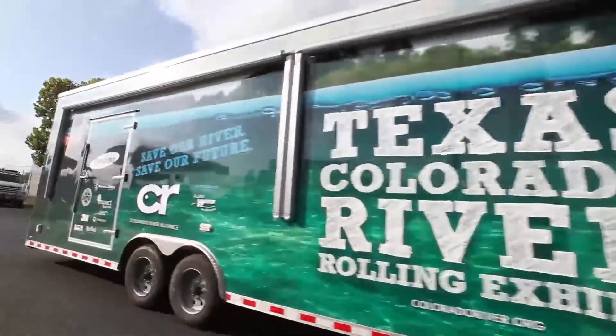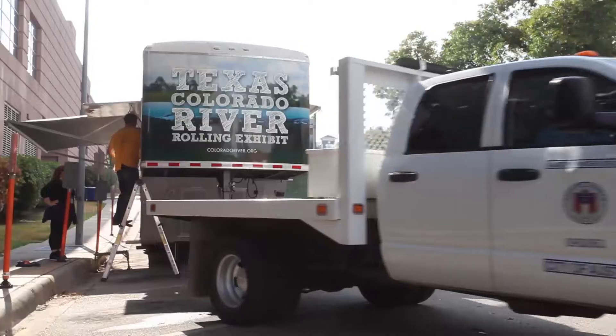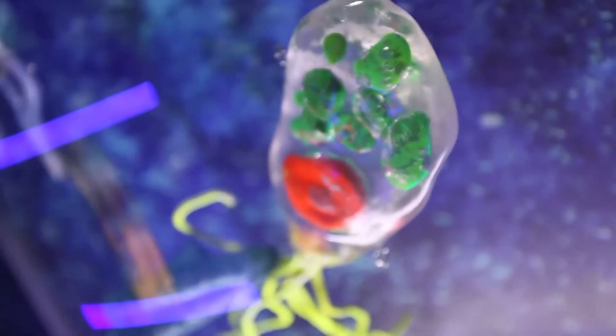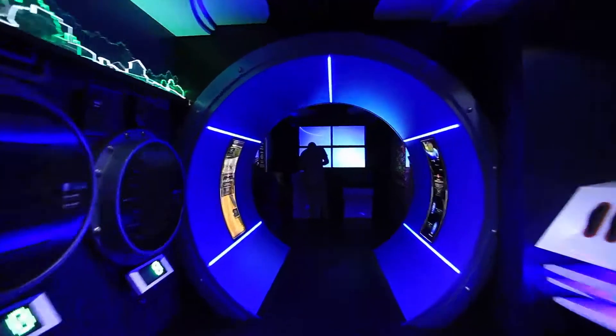Our approach is to take the field trip to the campus. It's hard to move large groups of students to different museums, so this is really cool — so much easier.